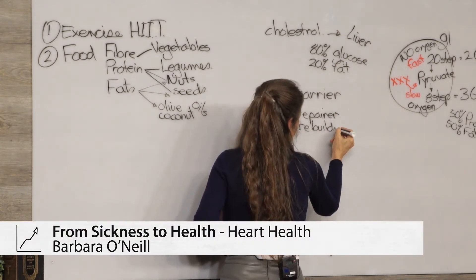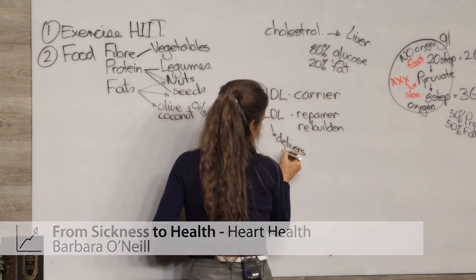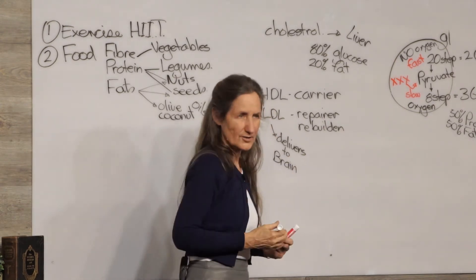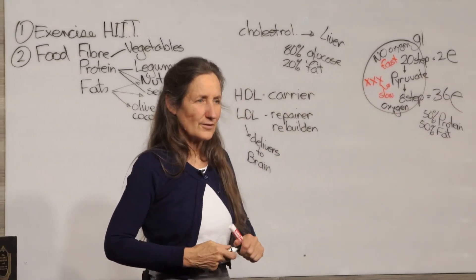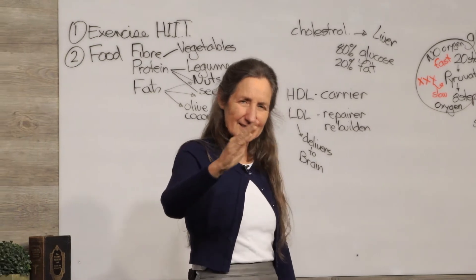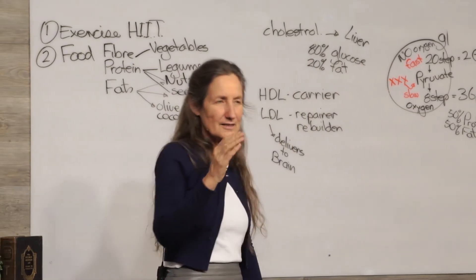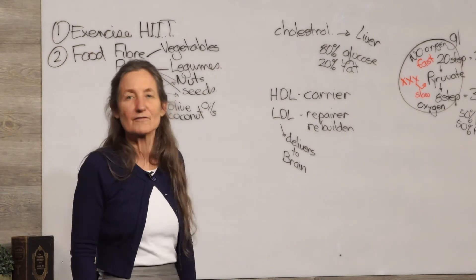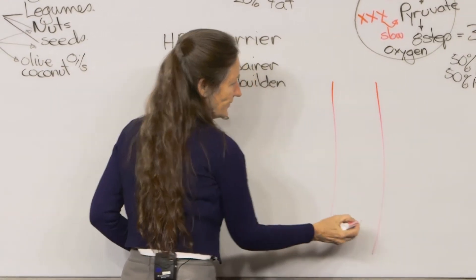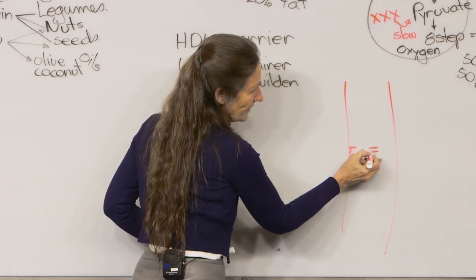LDL has another role: it delivers cholesterol to the brain, and the brain loves cholesterol — it's the fattiest organ in the body. Do you know the food that is highest in cholesterol? Breast milk. It's one of the fattiest foods and very high in cholesterol, particularly in the first month of life, because the developing brain must have cholesterol and high fat or it doesn't develop properly. Because of its low density, LDL is always found on the edge of arterial walls, while HDL, with high density, is found in the middle.